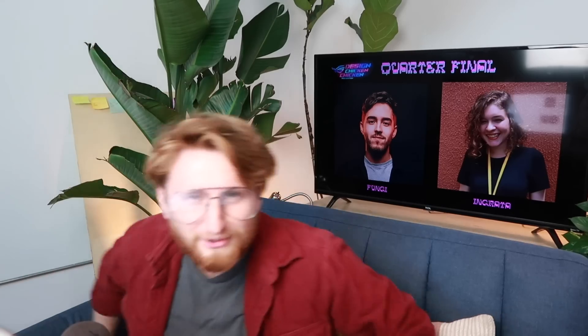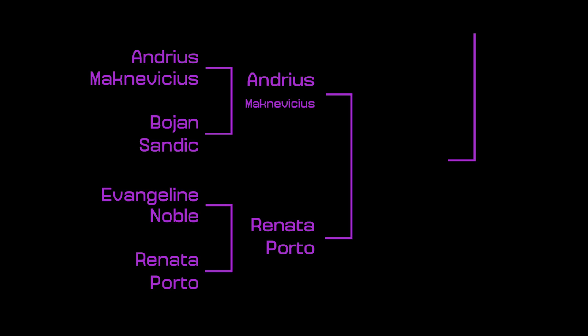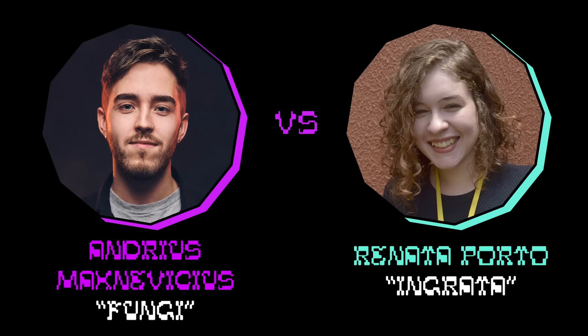They don't call me ultimate beast master for nothing. You guys seen that on Netflix? It's really good. In today's video, we'll be continuing the lower left side of the bracket. We're gonna take on Andreas versus Renata. They had to create an eSports logo inspired by the award for this tournament, which is the Zephyrus G14 gaming laptop.